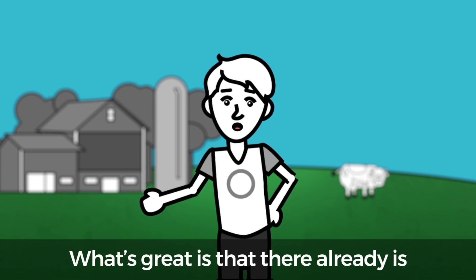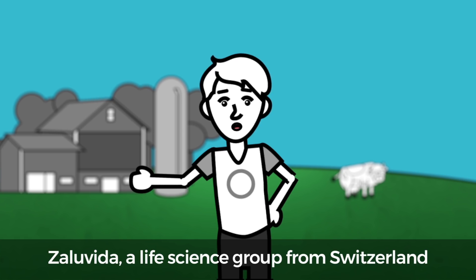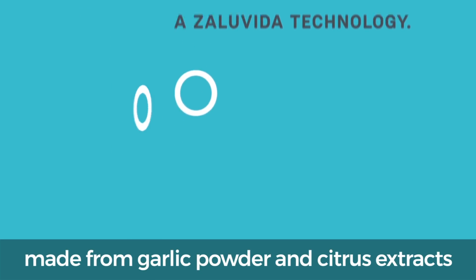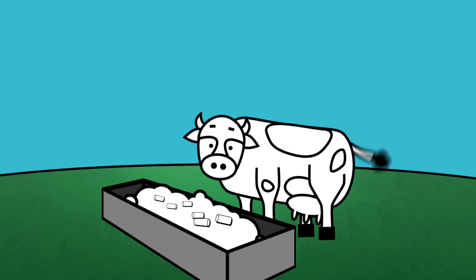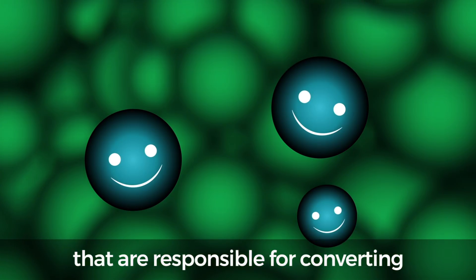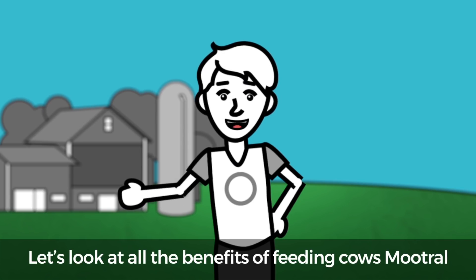What's great is that there already is a solution to cow burping pollution. Zalu Vida, a life science group from Switzerland, has created Mutrol. Mutrol is a natural feed supplement made from garlic powder and citrus extracts that when fed to cows instantly reduces their methane emissions by at least 30%. Mutrol works by reducing the amount of methanogens that are responsible for converting hydrogen into methane.